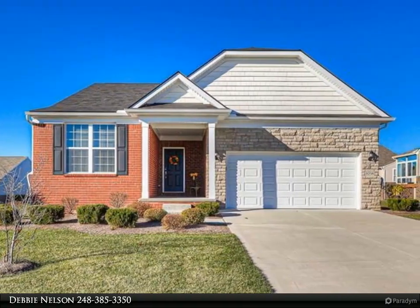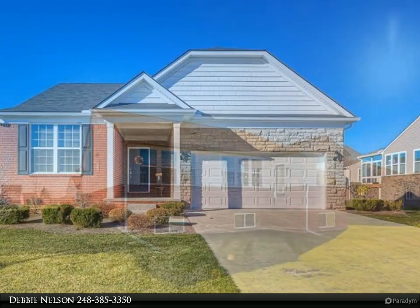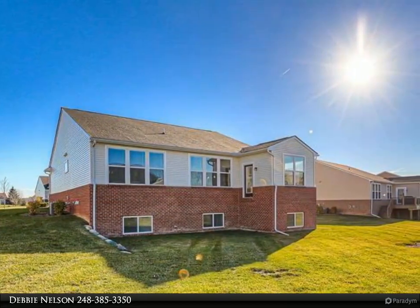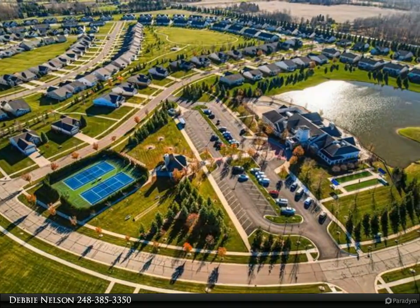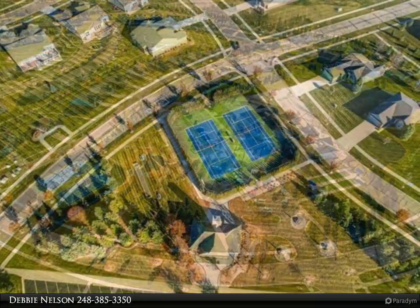Stunning 2019 built DelWeb 55 and over community with tons of upgrades and being sold fully furnished. This home features 1,804 square feet, 2 bedrooms, 2 full baths, flex room and sun porch. Built to the seller's specifications, upgrades include premium brick elevation.